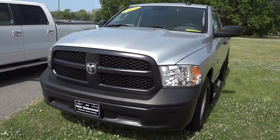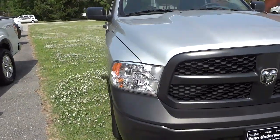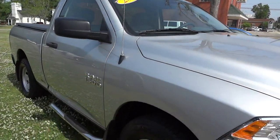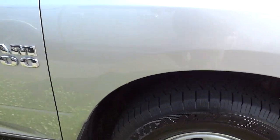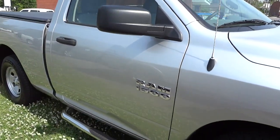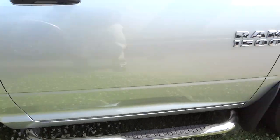Here we've got the black bumpers and the grill. It's silver in color with steel wheels and decent tread on the tires. It also has some aftermarket steps on the side.